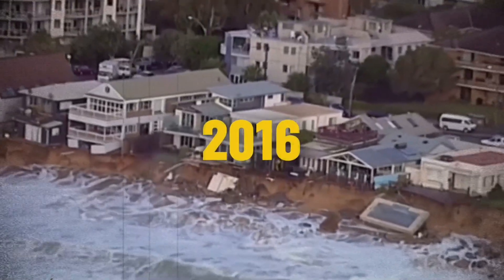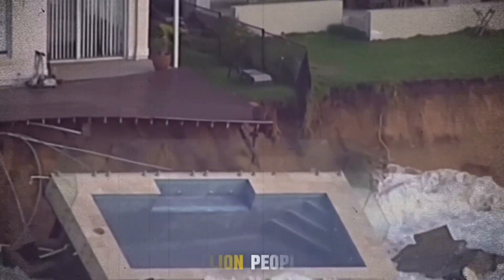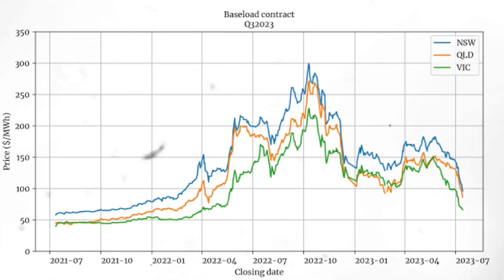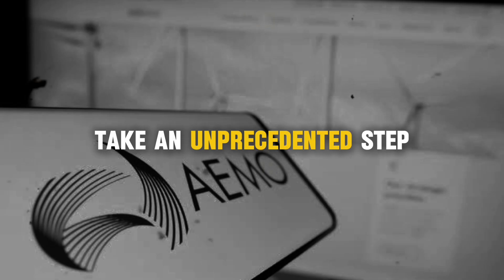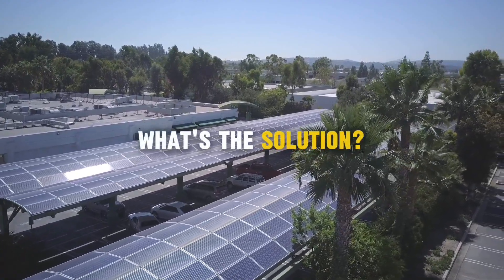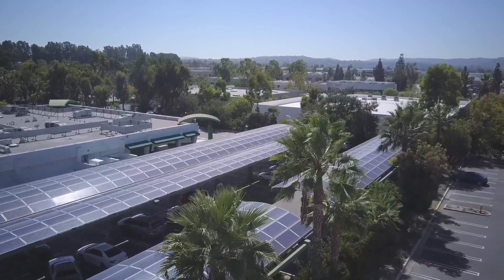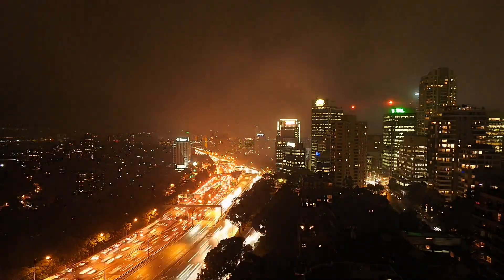Australia has experienced widespread blackouts, particularly in states relying heavily on renewables. In 2016, a severe storm knocked down transmission lines in South Australia, triggering a state-wide blackout that left 1.7 million people without power. More recently, in 2022, an energy crisis forced the Australian Energy Market Operator to take an unprecedented step — it suspended the entire national electricity market to prevent widespread failures. So what's the solution?